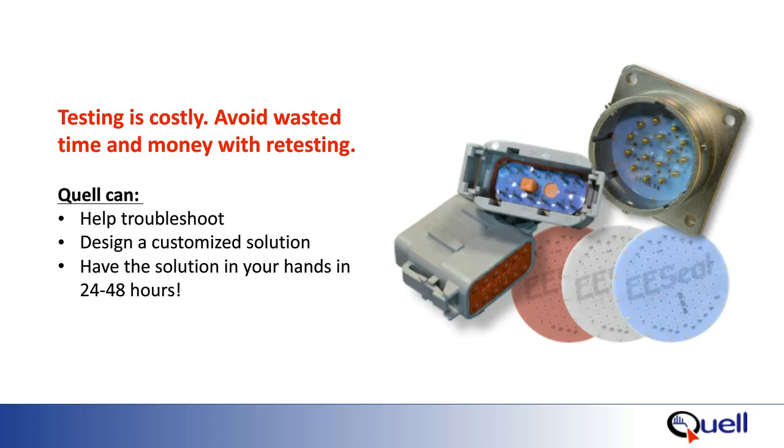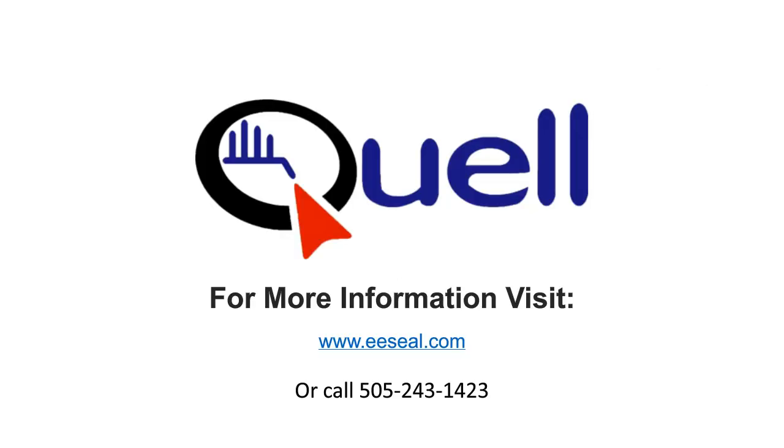The best place to solve your EMC problems is at the connector interface. EMC testing is very expensive, not to mention the time and cost of retesting, redesign costs, scrap costs, or just the delays in getting a unit into the field. EE seals are a fast, effective, reliable, and rugged solution. Quell can help you with your design and have a custom solution in your hands in 24 to 48 hours. Thanks for spending your valuable time with us. To get answers to any of your questions or for more information, visit us at www.eeseal.com or call us at 505-243-1423.